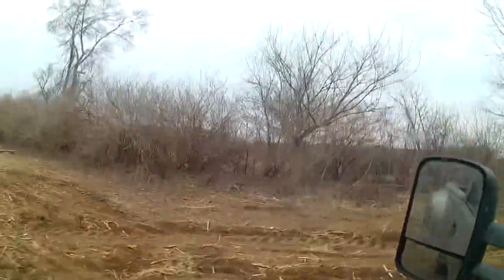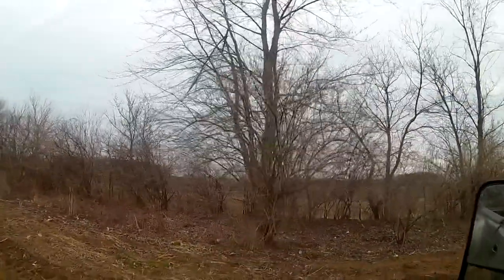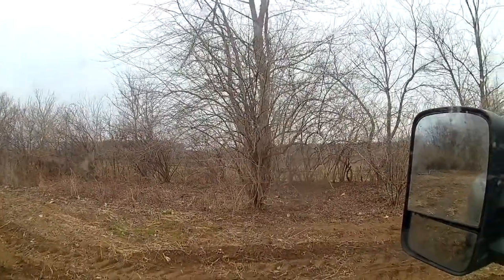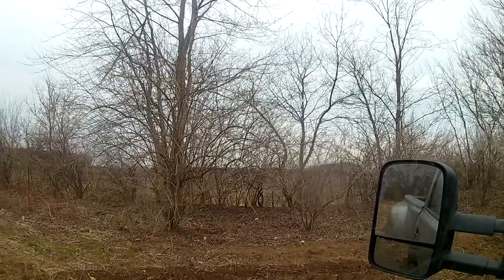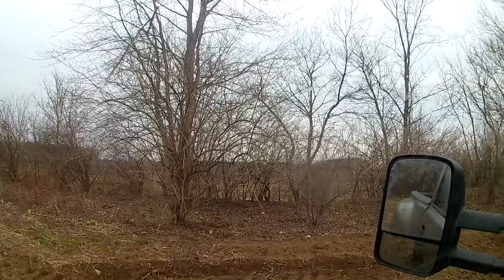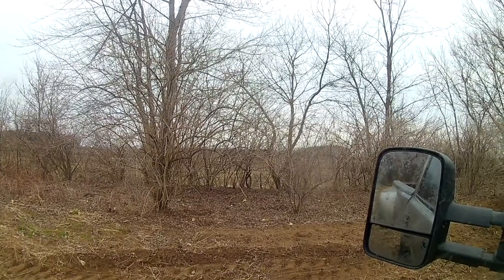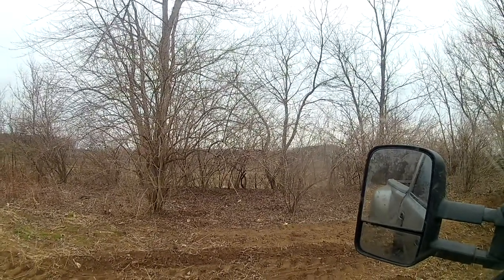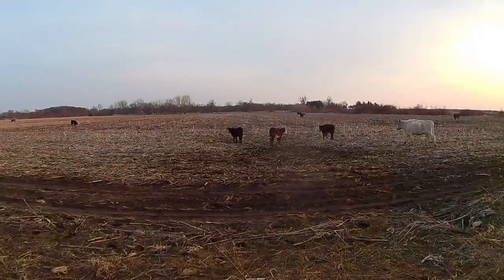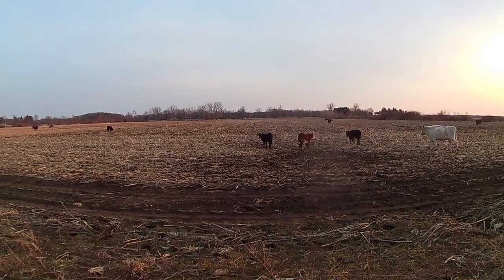I just wanted to show you guys these bushes — see how they're overhanging out into the field. I want to pull that down so it's not hitting the tractor when I go by, and it would make a shade spot where hay wouldn't grow as well. I think this will already be a long enough video. Wanted to let you guys know — like and subscribe the video, and as always, have a good one.